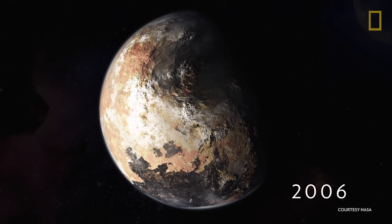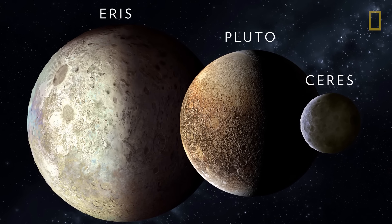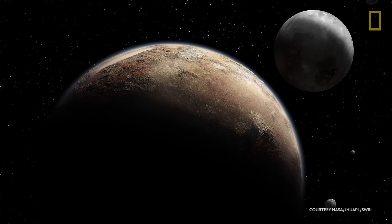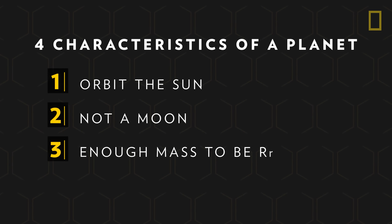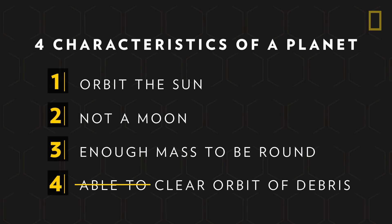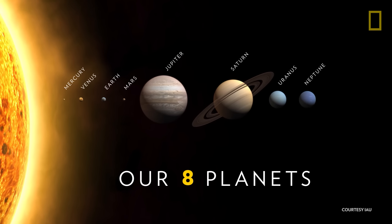But in 2006, Pluto lost this status. At the time, worlds similar to Pluto were being discovered deeper in the Kuiper Belt. This initiated close scrutiny of Pluto and the definition of a planet. The International Astronomical Union evaluated Pluto based on the characteristics necessary to be a true planet: it must orbit the sun, is not a moon, and has enough mass and gravitational pull to assume a round shape. However, it was the fourth characteristic that compromised Pluto's status — its inability to clear its orbit of debris. So, Pluto was reclassified, and arguably demoted, from being a true planet to a dwarf planet.